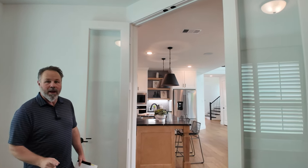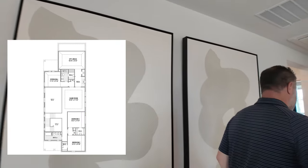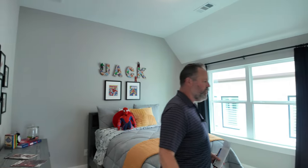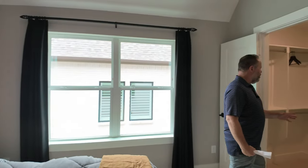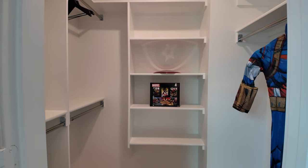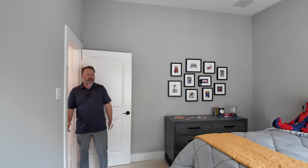Now upstairs — I'm telling you, the upstairs is going to do it for you. We are upstairs now. You have two secondary bedrooms over here. Let's start here — this is a good size room, I would say oversized. The closet is oversized too. Look at how big it is — you can fit all your superhero costumes in there.